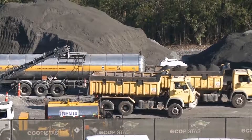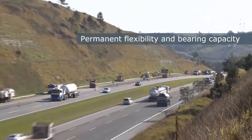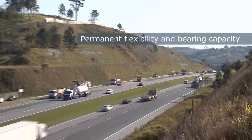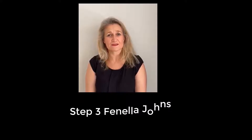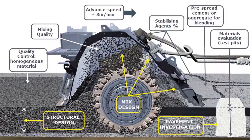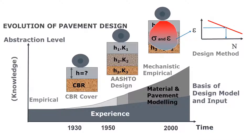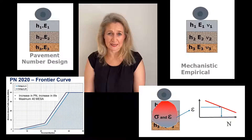Bitumen stabilisation provides the benefits of flexibility and durability in the base layers. Once the mix design has been completed, structural design is done to determine the thickness of the pavement layers required for sufficient pavement life. The pavement investigation provides necessary information on the supporting layers, and the mix design captures the necessary BSM characteristics. Two common design methods are the pavement number and traditional mechanistic-empirical design.